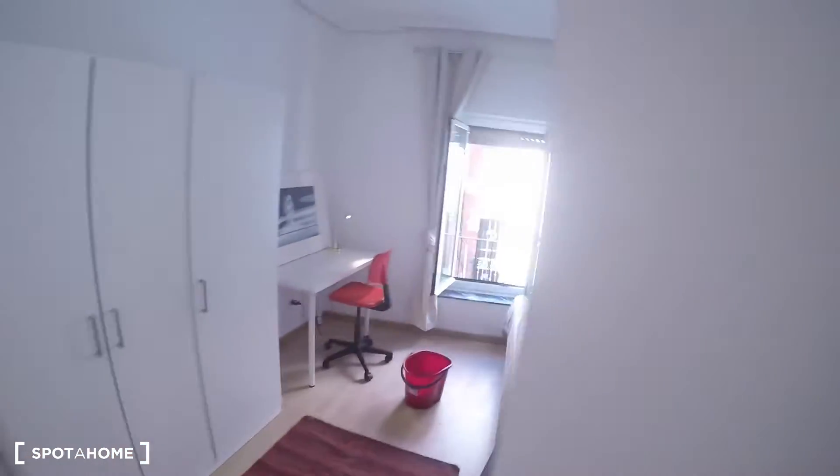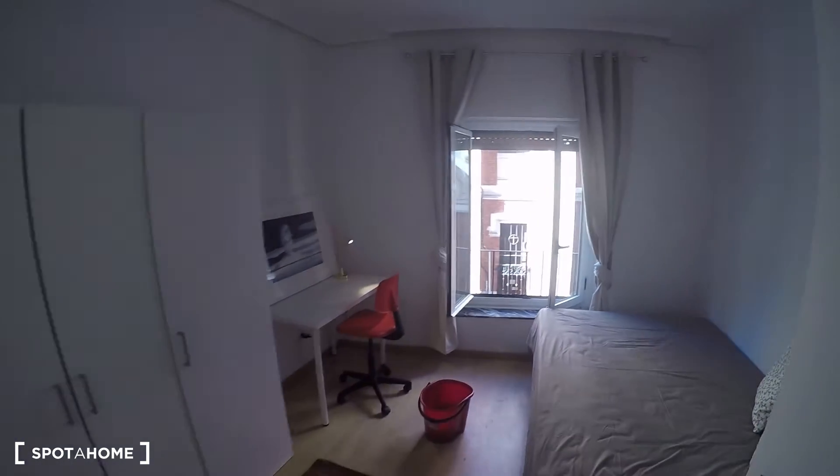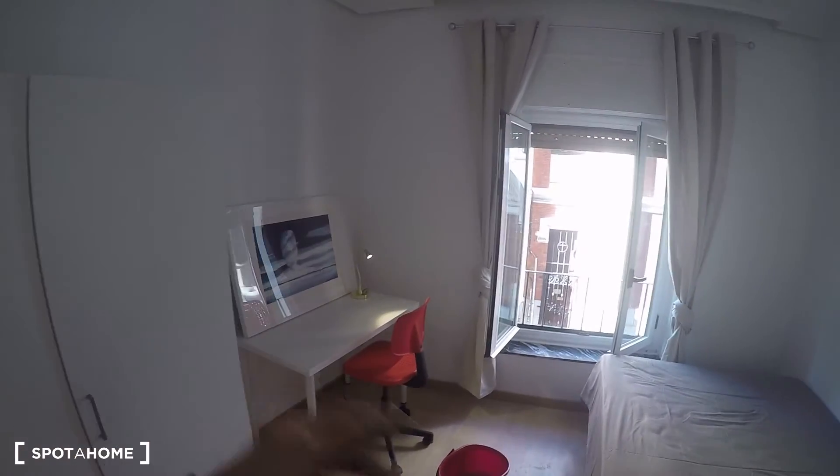Now let's go to bedroom number two, which is right next door. The window is open so apologies for any noise. It has the same standalone closet unit and the same kind of desk, just in a different position.